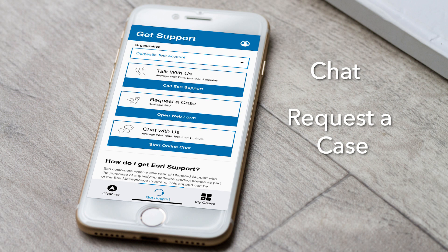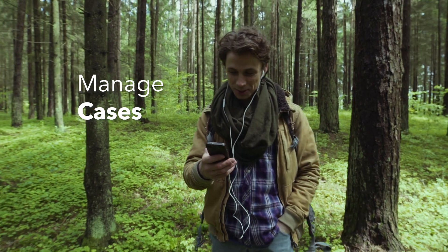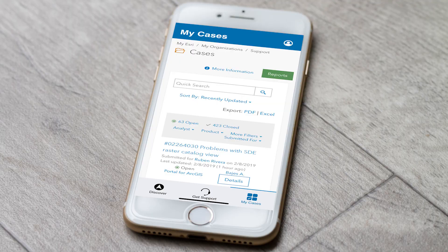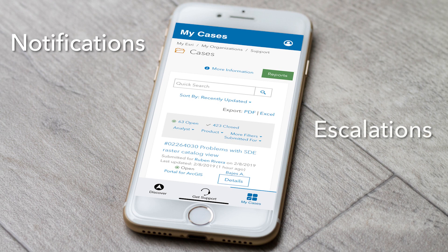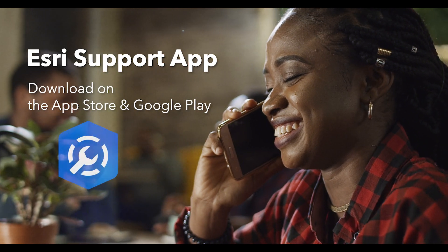Logging a case with us is also just as easy with our new support app — it now just takes a few moments to submit your case and get the help you need. You can also manage your cases on your phone from anywhere, receive proactive notifications on your case status, request escalations on your existing cases, or even get advanced reports on your case history. So don't wait — download and try the app today, available on both the App Store and Google Play.